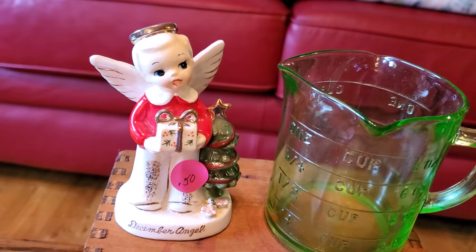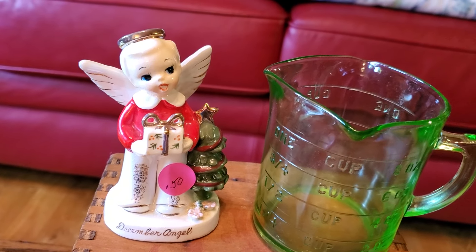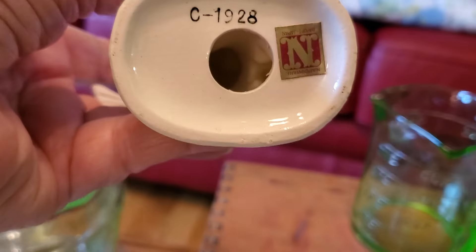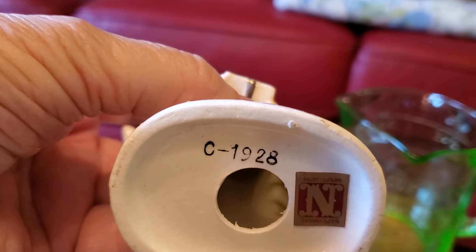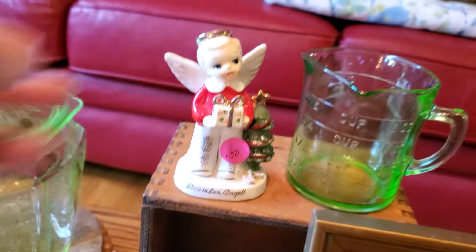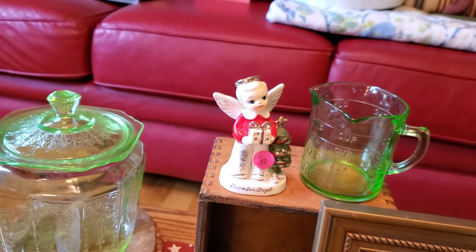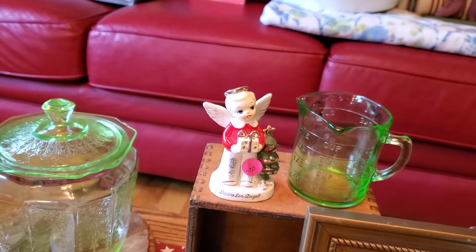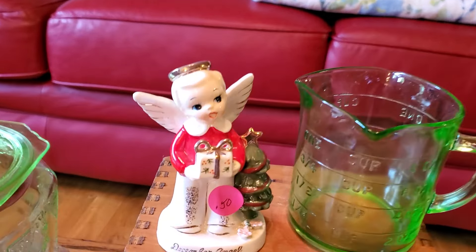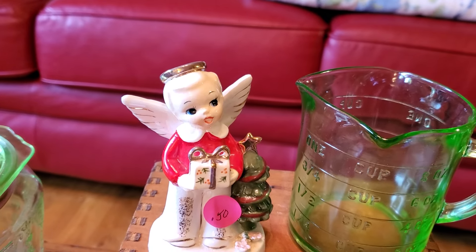Another thing I got today, which was a fantastic buy, is this precious little December angel. He was only 50 cents. Let me see if he has anything on the bottom — yes, he's Napco, marked 1928, though I'm not sure whether that means 1928 or not. These little angels for the holiday months are always really expensive, so I was thrilled to get this sweet little thing for 50 cents.